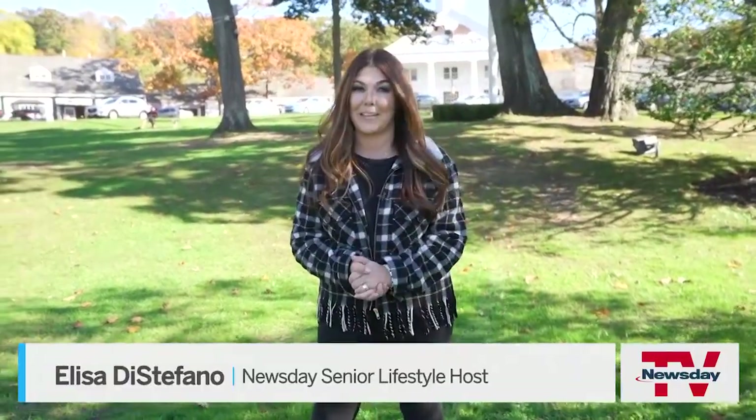Today we're taking a walking tour. So let's explore Stony Brook Village. There's so much to see. I'm excited. Let's go!